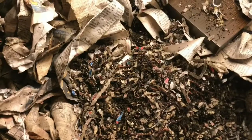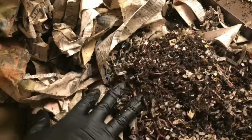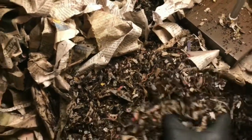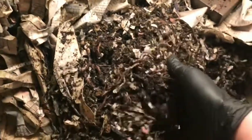Alright guys, so full week update here in the Urban Worm Bag 2.0. Feeding a little bit early like I mentioned the other day because these guys are just blowing through it — there's nothing left for them. They're just all over the place. When I first opened the lid there were a few climbers just right up here in the front for some reason.